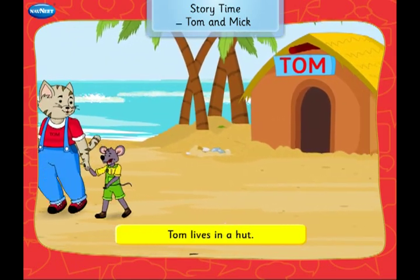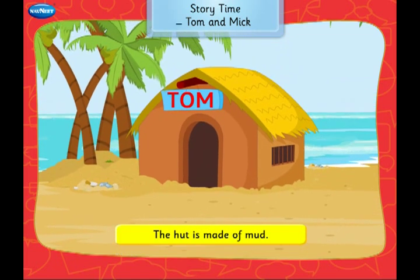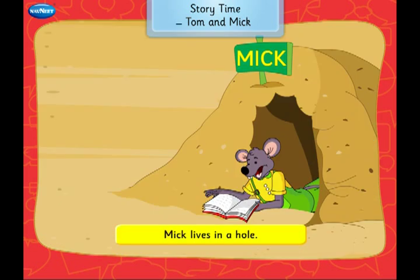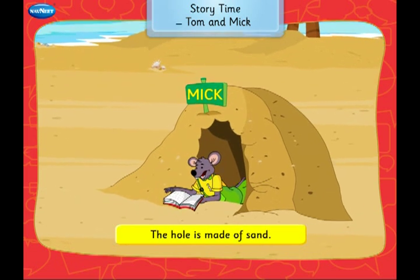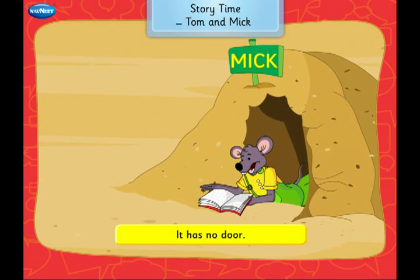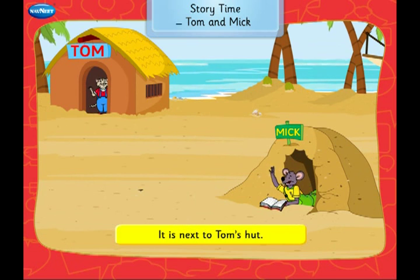Tom lives in a hut. The hut is made of mud. It is by the sea. Mick lives in a hole. The hole is made of sand. It has no door. It is next to Tom's hut.